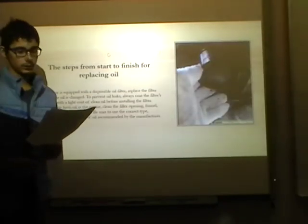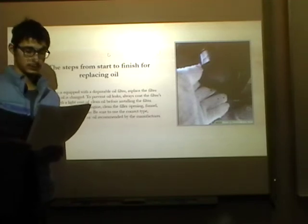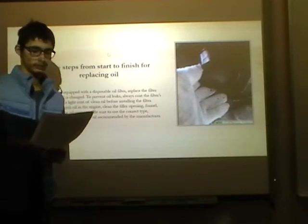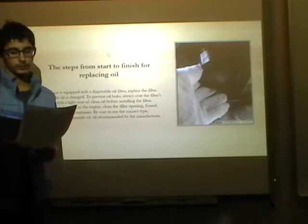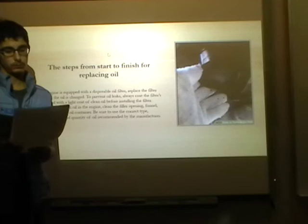If the engine is equipped with a disposable oil filter, replace the filter each time the oil is changed. To prevent oil leaks, always coat the filter's o-ring seal with a light coat of clean oil before installing the filter.